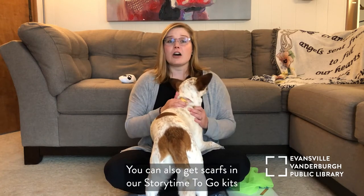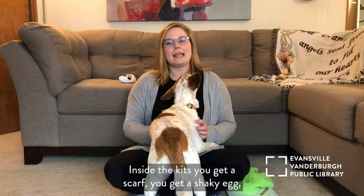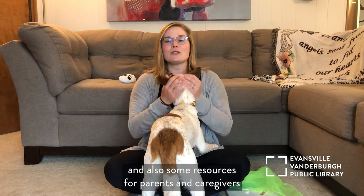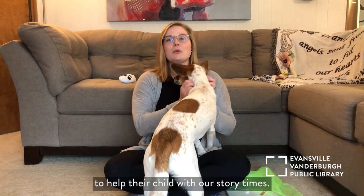You can also get scarves in our Storytime to-go kits, which can be found at every location. Inside the kits, you get a scarf, you get a shaky egg, you get a bean bag, you get some bubbles, and also some resources for parents and caregivers to help their child with our Storytimes.